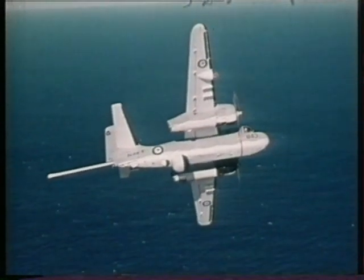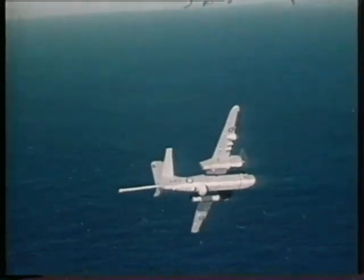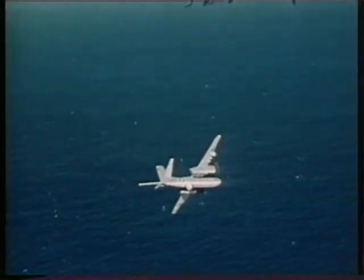In 1967, 14 Grumman Trackers were ordered as anti-submarine aircraft, replacing the Fairey Gannet.